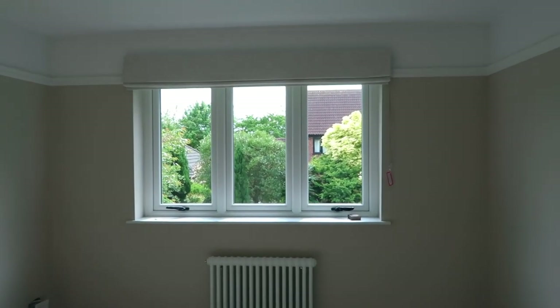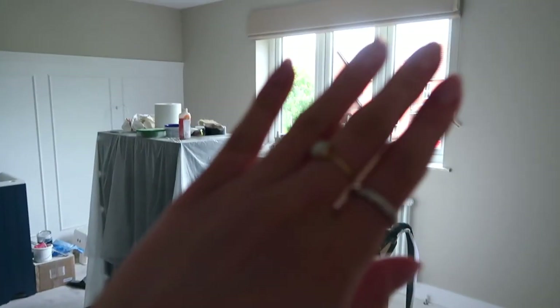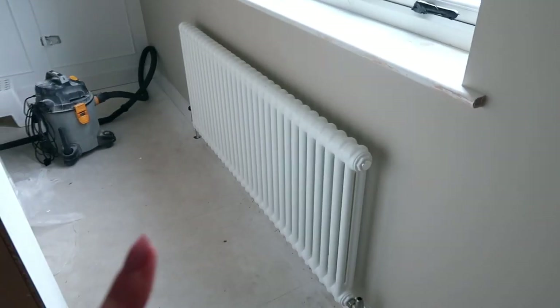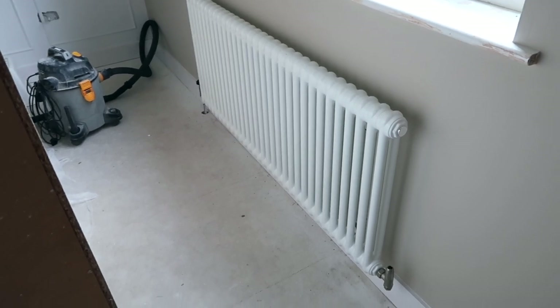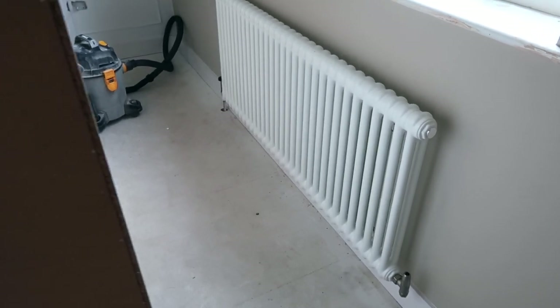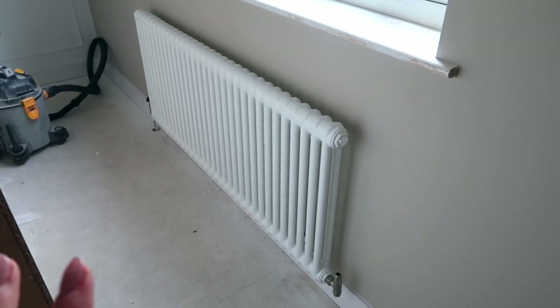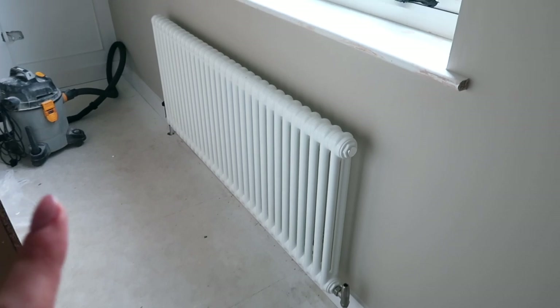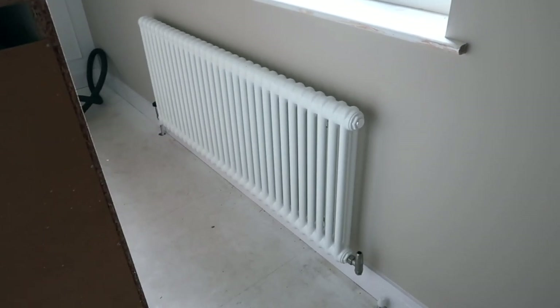In this bedroom nothing else has happened since I last picked up the camera. In the previous video you would have seen the blind and the radiator, and there has been a bit more progress since then. We've managed to get the blind put up in this room and the radiator is on the wall as well. This is the largest radiator we've got and I absolutely love it. On the Just Radiators website you can put the size of your room in and it will tell you the size of radiator you need.